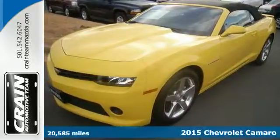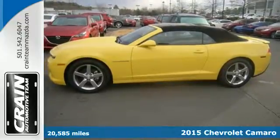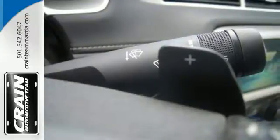It's a 2015 Chevrolet Camaro. If you love to drive, you will love this Camaro. It has a provocative look with bold lines, muscular haunches, and dual exhaust.